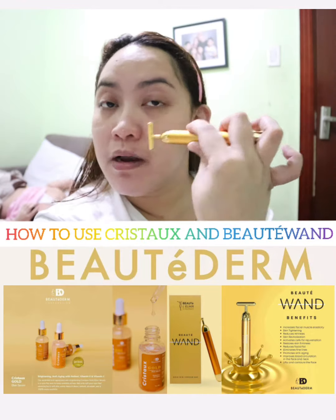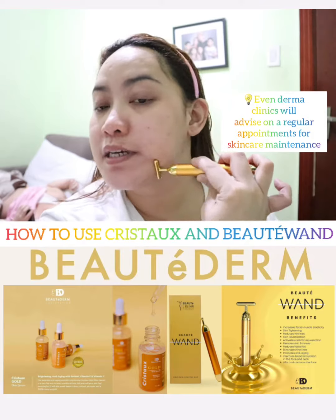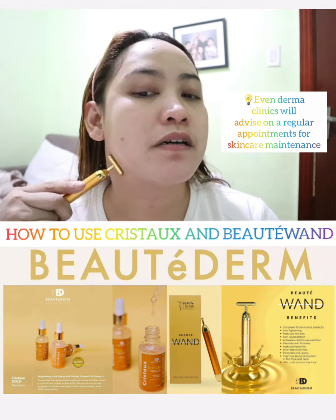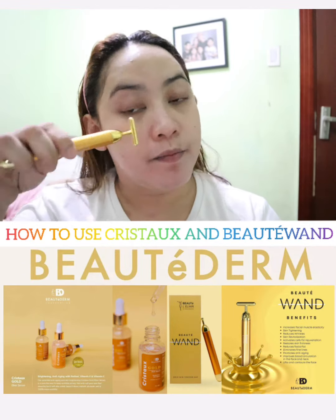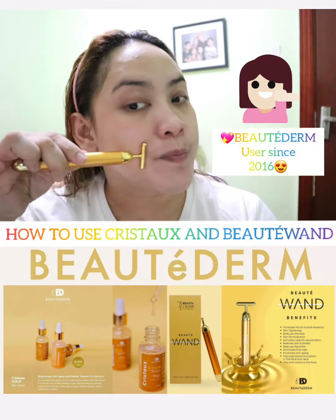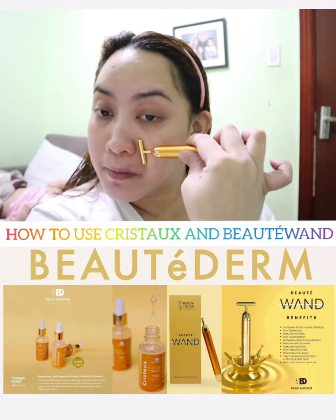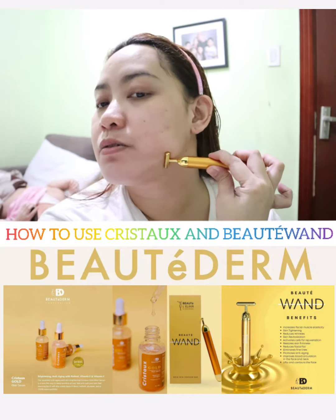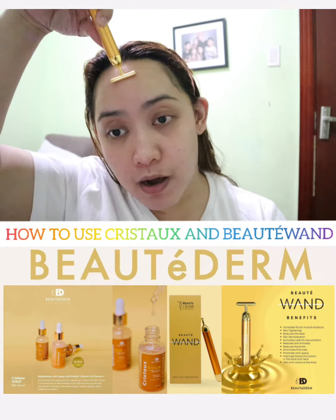If we don't maintain our skincare, breakouts can come back — not just with Beauty Derm, but with any skincare brand. When your skin reacts and pimples appear, they will come out. But with Beauty Derm, I've personally proven that even when pimples appear, they heal and disappear faster when I'm using it. I'll share full details in my next vlogs based on my own experience.